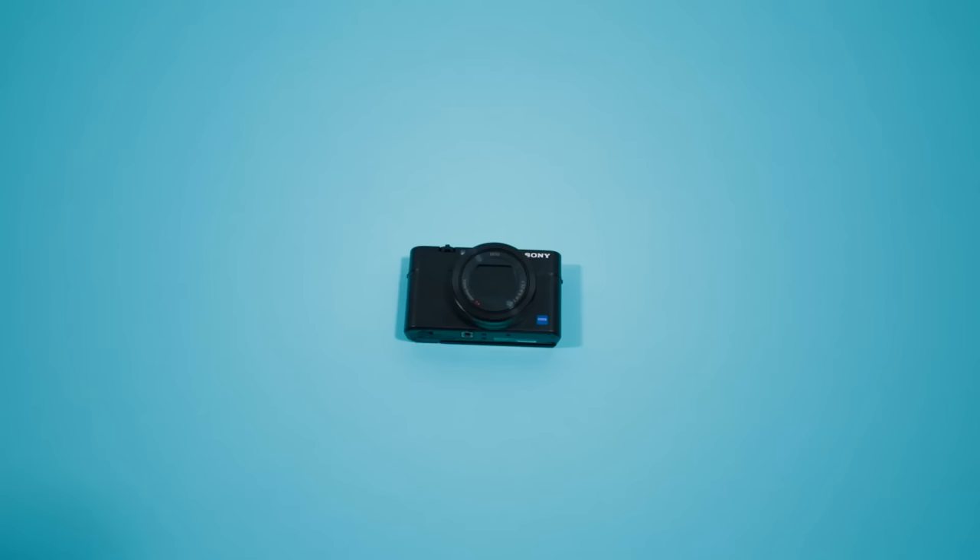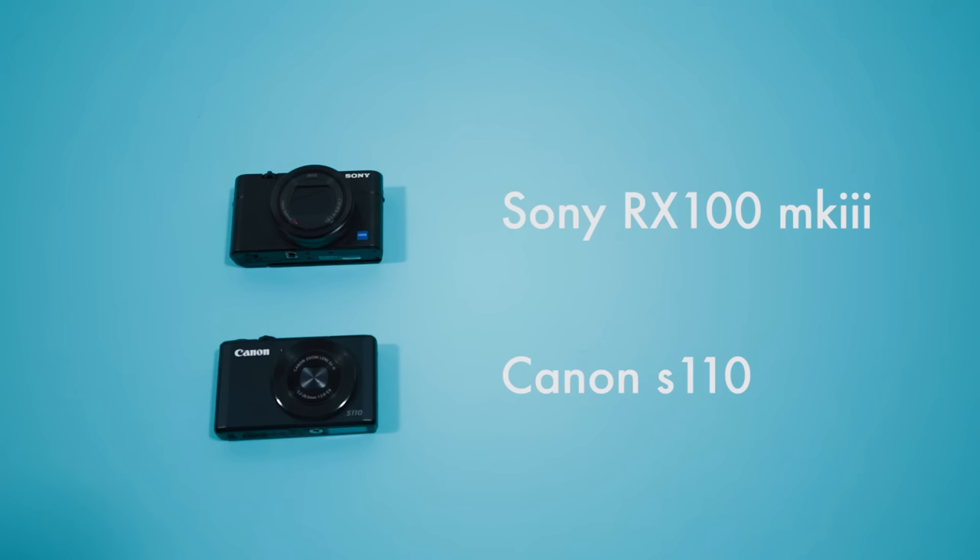I love point-and-shoot cameras. Before I got my favorite all-time point-and-shoot, the Sony RX100 Mark III, I did use the Canon S110. The S110 is an amazing point-and-shoot that gives you awesome quality video at a very cheap price.